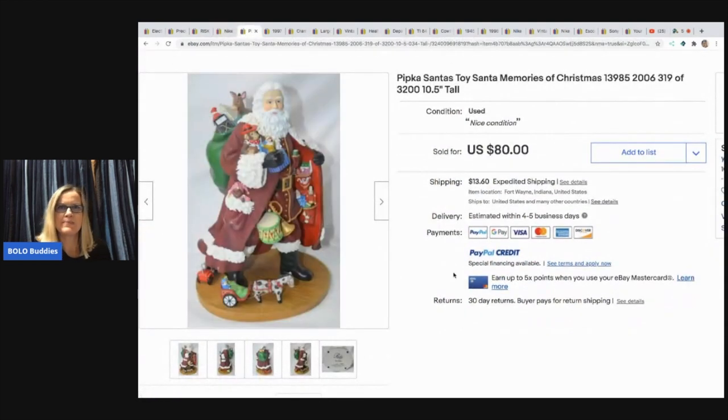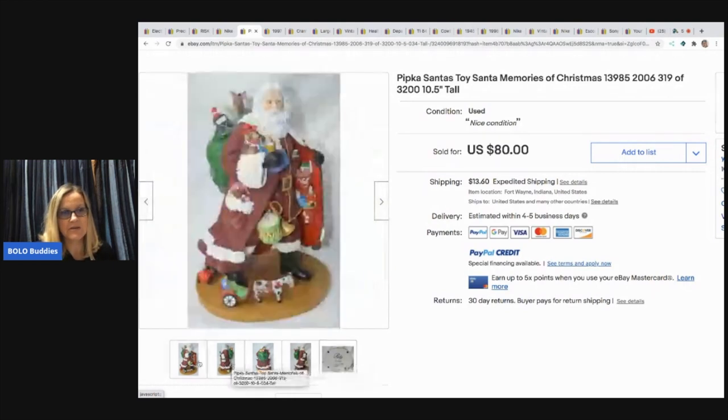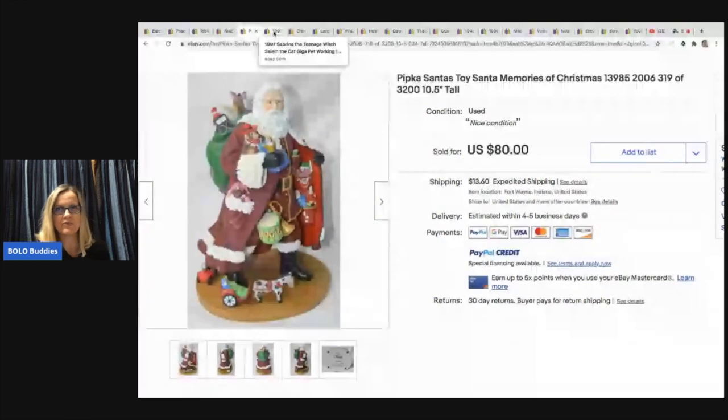The next item is this Pipka Santa's Toy — Santa Memories of Christmas, so it's a display. It's numbered $319 out of $3,200. Pipka, spelled P-I-P-K-A. Not one I've heard of, but I'm definitely going to be looking for it. It came from a box of Christmas items from an auction. He paid $5 for it and sold it for $55 plus shipping. Unfortunately it was broken by the post office and he had to file a claim — it arrived at the buyer's home broken. That would be a hard piece to ship.